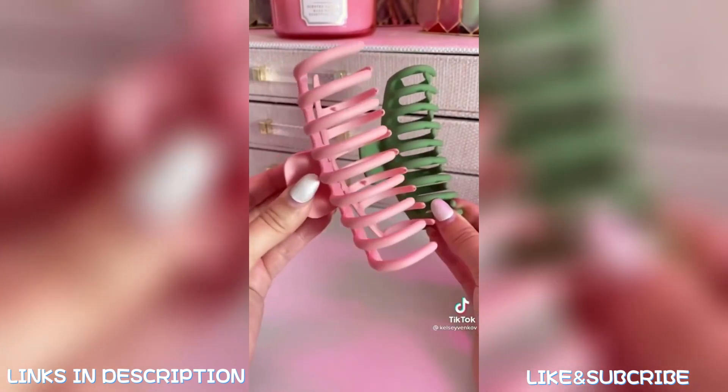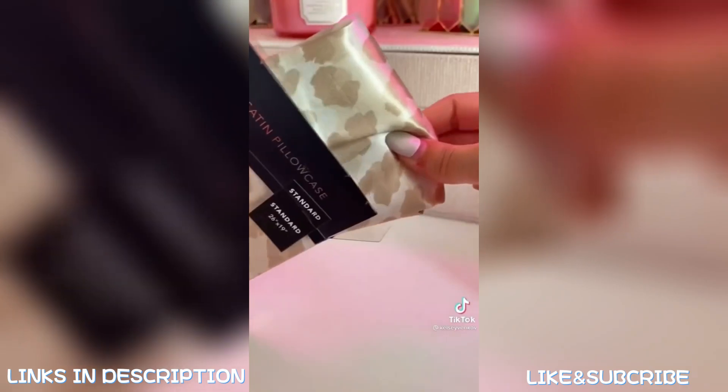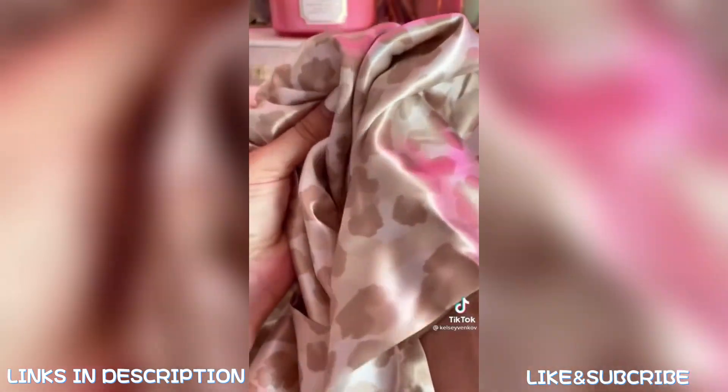Another good one is this flawless ice roller, and this one's only $10. If you don't have these claw clips, just add them to your cart — they are amazing. And then lastly, this satin pillowcase by Kitsch. I use this every single night. This is great for your skin and hair, and this one's only $19.